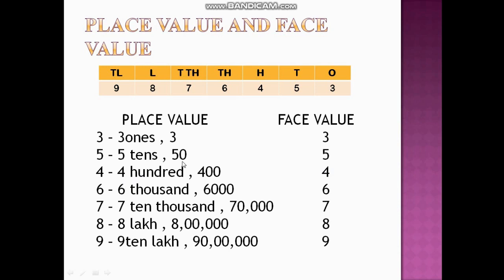For 6 at thousands place, the place value is 6,000 and the face value is 6. For 7 at ten thousands place, the place value is 70,000 and the face value is 7. For 8 at lakhs place, the place value is 8 lakhs. For 9 at ten lakhs place, the place value is 90,00,000 and the face value is 9.